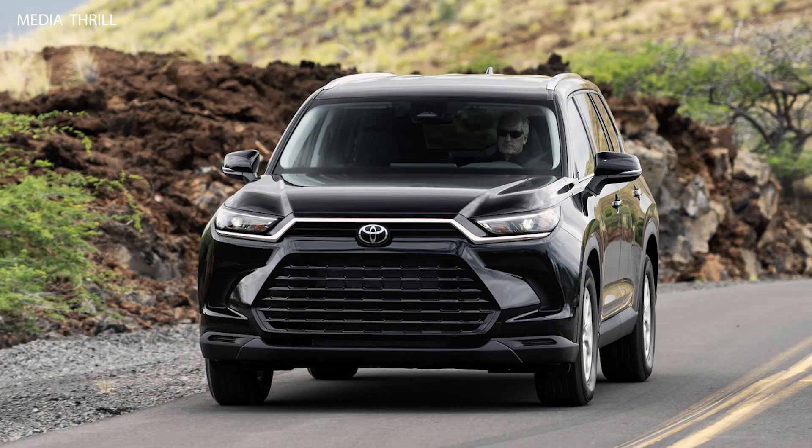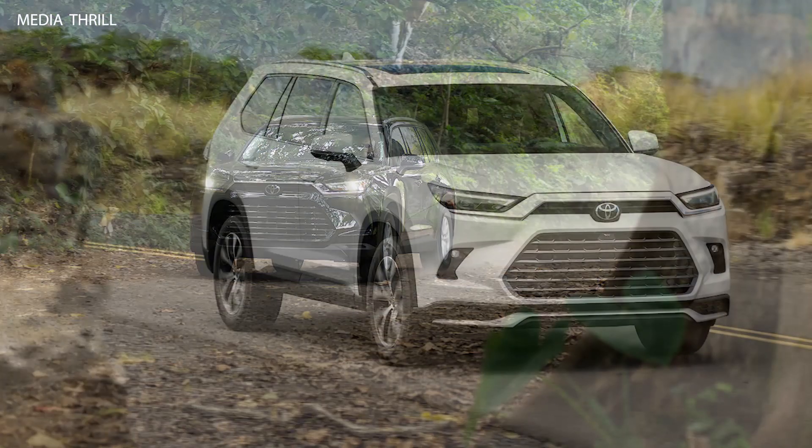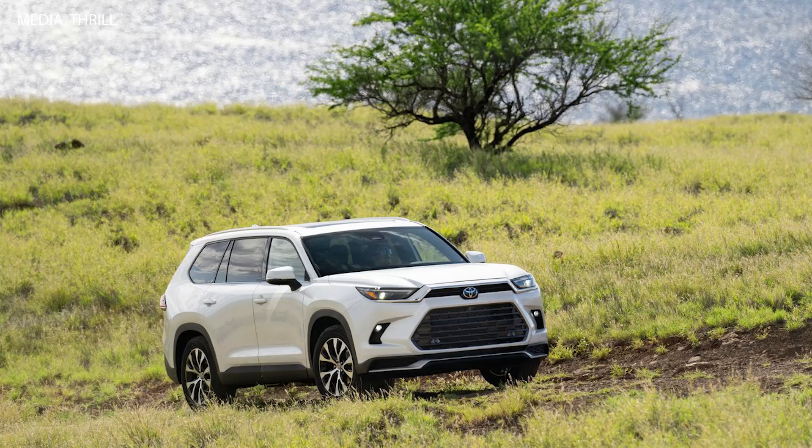The 2024 Toyota Grand Highlander. However, I can provide you with general information about the Toyota Highlander and common features associated with this model based on previous iterations. For the most accurate and up-to-date information, I recommend checking Toyota's official website or contacting a Toyota dealership.